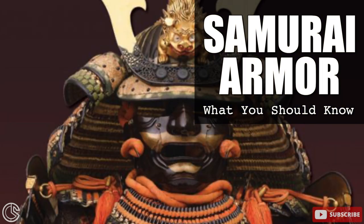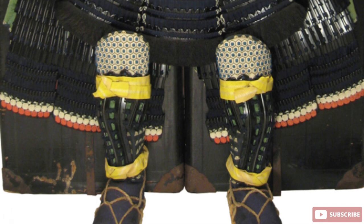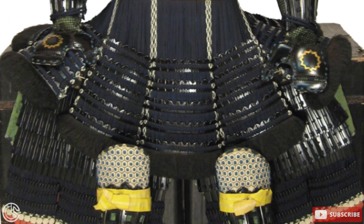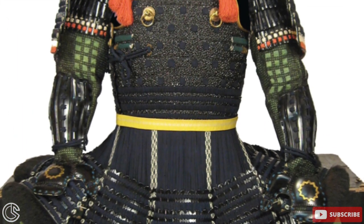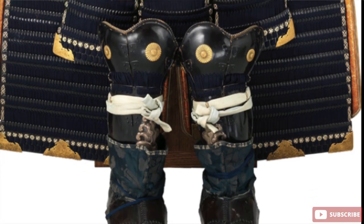Japanese armor is among the most beautiful and colorful in the world. The sophisticated techniques used to create the armors and the rare materials used to forge them included iron, leather, precious metals, dyed textiles, and silk.